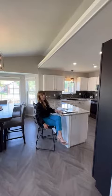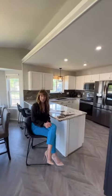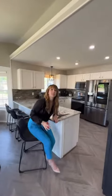Wichita homebuyers, I know how much you love updated and move-in ready homes, and that's what we have for you here in Northwest Wichita. Welcome home to 9041 West Meadow Knoll Court.